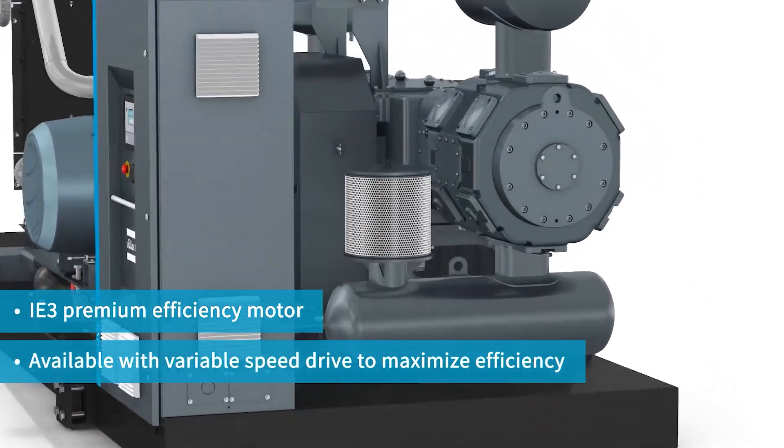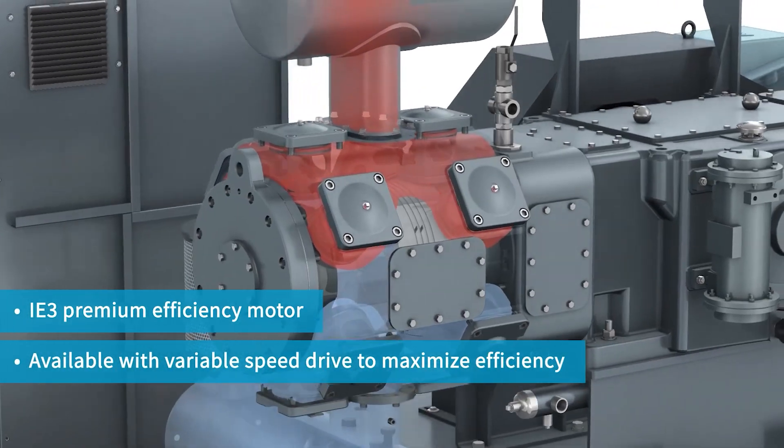Another feature is its IE3 premium efficiency motor, with an option for variable speed drive. There is a great energy saving advantage of going for a VSD solution, especially in the PET bottling industry. Different bottle sizes require different air demands. A VSD will regulate its speed in order to meet the high and low demands without wasting any energy. You can expect savings of up to 35% by opting for this energy efficient solution.